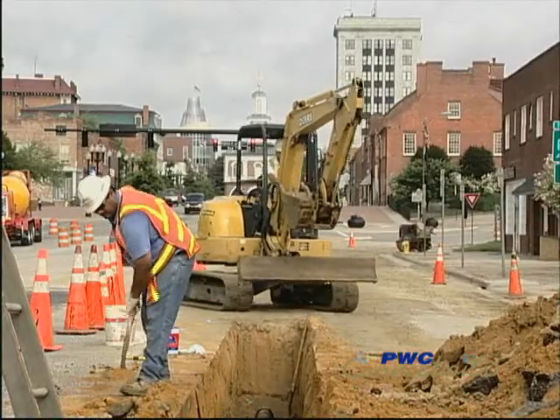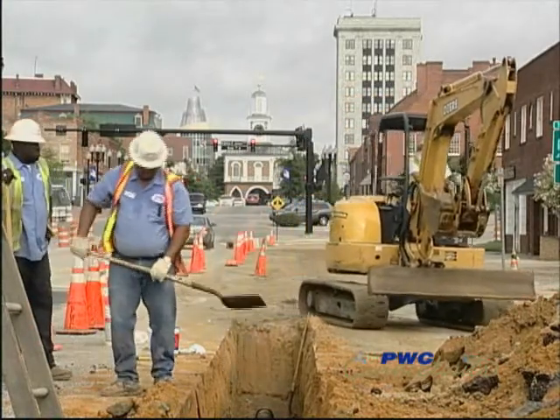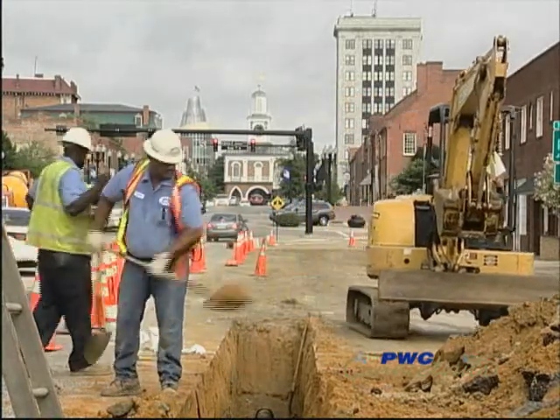Typically, if you're dealing with a brand new development in an open space, the underground facilities will cost three to four times more to put in than above ground facilities. If you're dealing with converting an area that is already built up, like in downtown Fayetteville, it can cost about ten times more than replacing overhead facilities with an in-kind overhead facility.